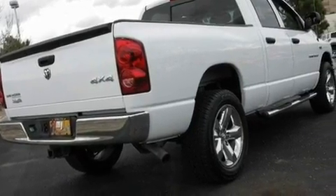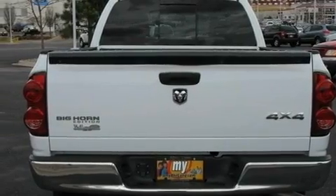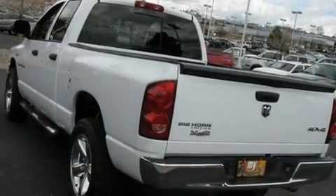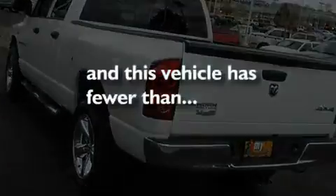Its top features include a CD player, a Sentry key theft deterrent system, an anti-lock braking system, driver and passenger multi-stage airbags, and this vehicle has fewer than 44,000 miles on the odometer.